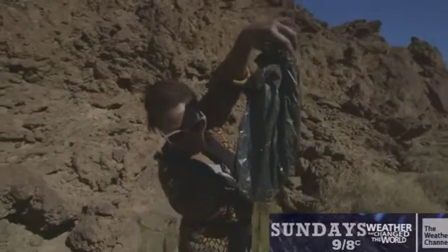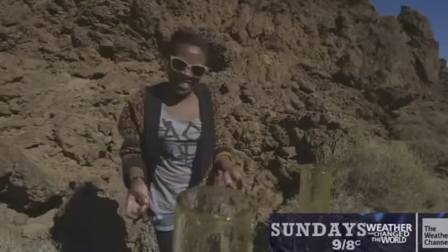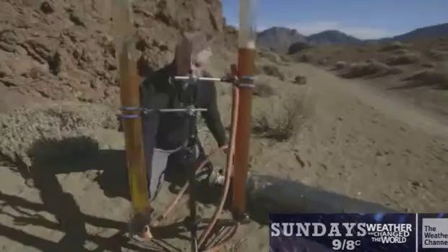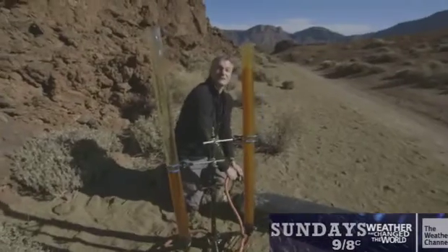Feelings among the crew are mixed as to whether the experiment will even work. Some are confident — 'It's going to work, it's definitely going to work' — while others are skeptical — 'Is it going to work? It's not going to work.' Eventually, the pressure would build up and up and up and then bam.